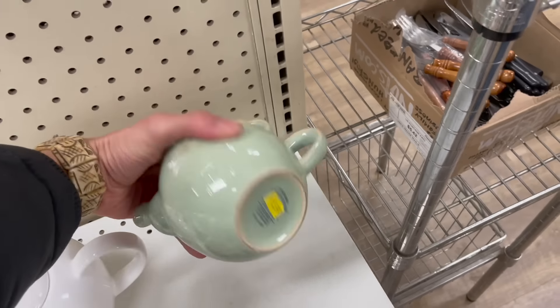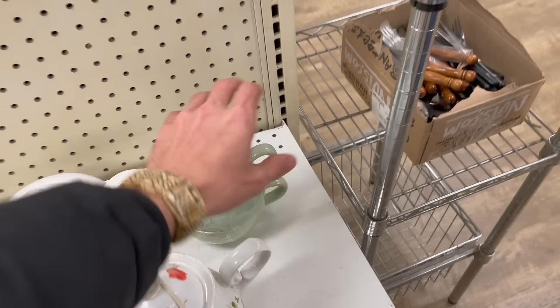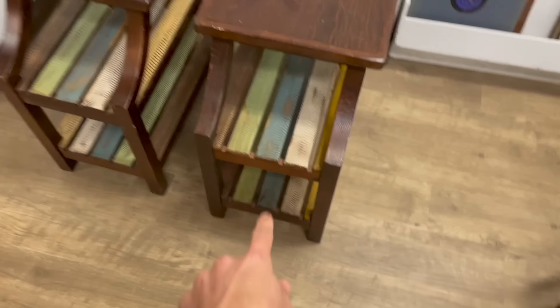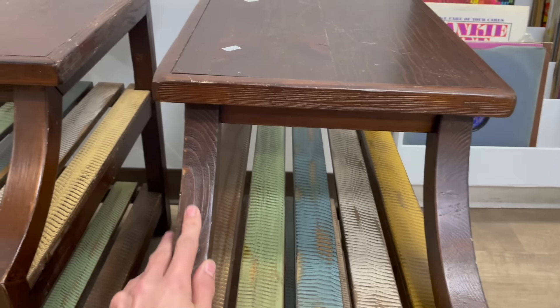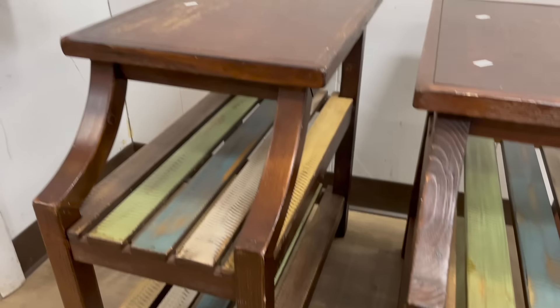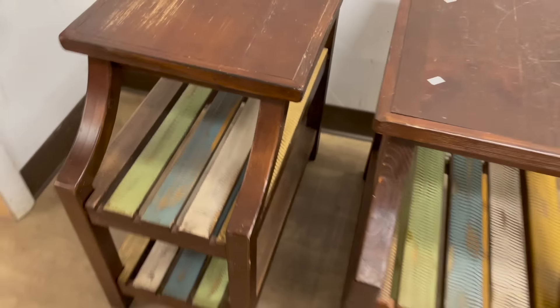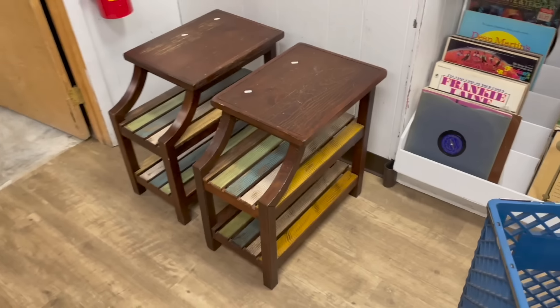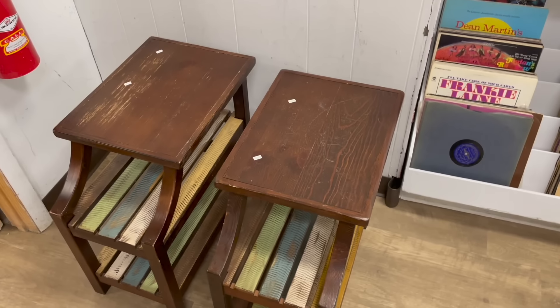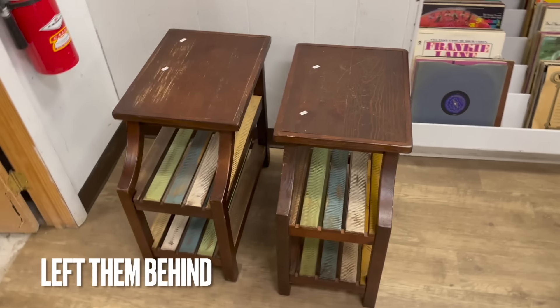Pier One. These two side tables are kind of neat — I like the added color. It's real wood, $7.99 each. I wonder if I could get them for my booth. Would that sell? I think it might. Let me get a snapshot and show Michael.